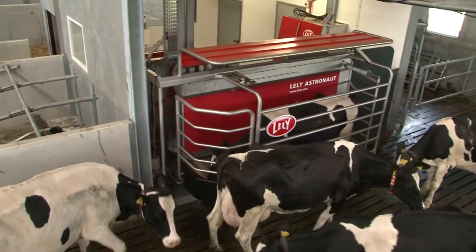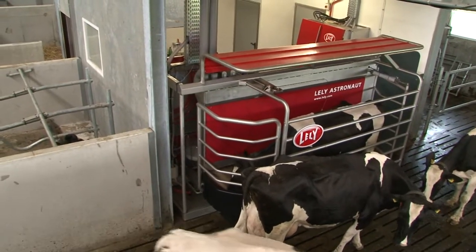Lely Astronaut — the natural way of milking.